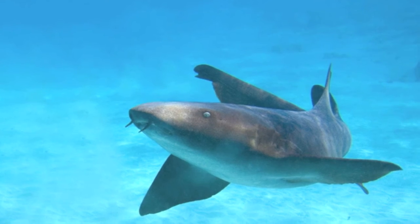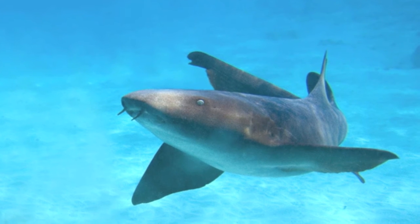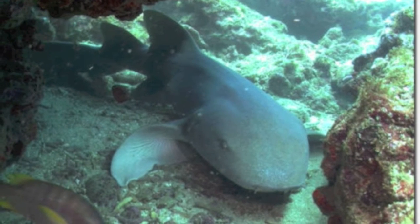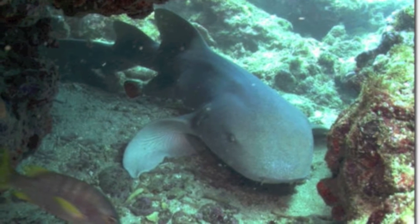They are not targeted by fisheries and due to their sluggish nature, they are undesirable for sport fishing. Major threats include bycatch, spearfishing, and ornamental fish trade. The flesh of sharks and other long-living species have high concentrations of mercury and other toxins and should be avoided.